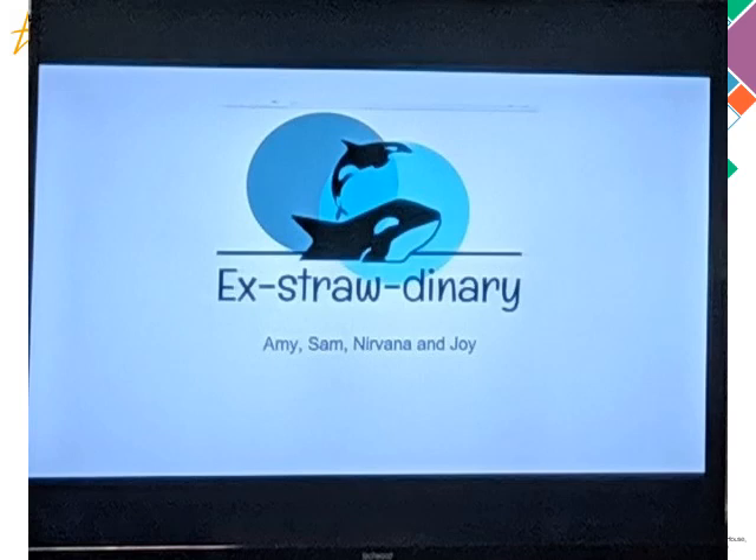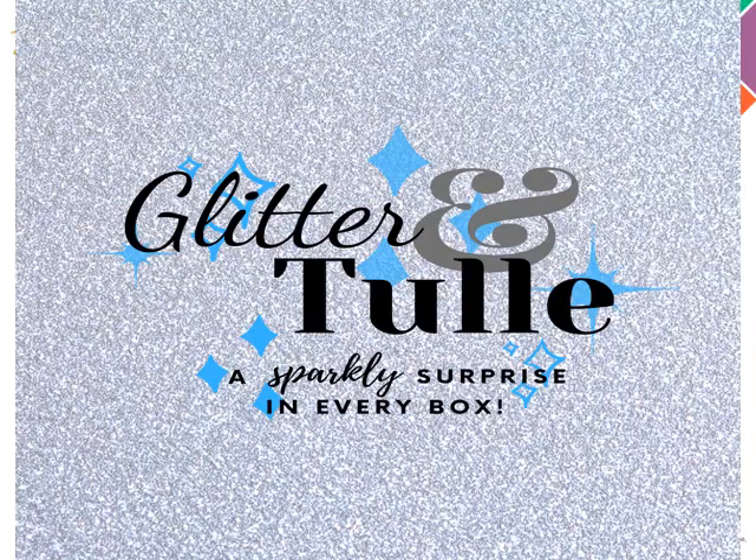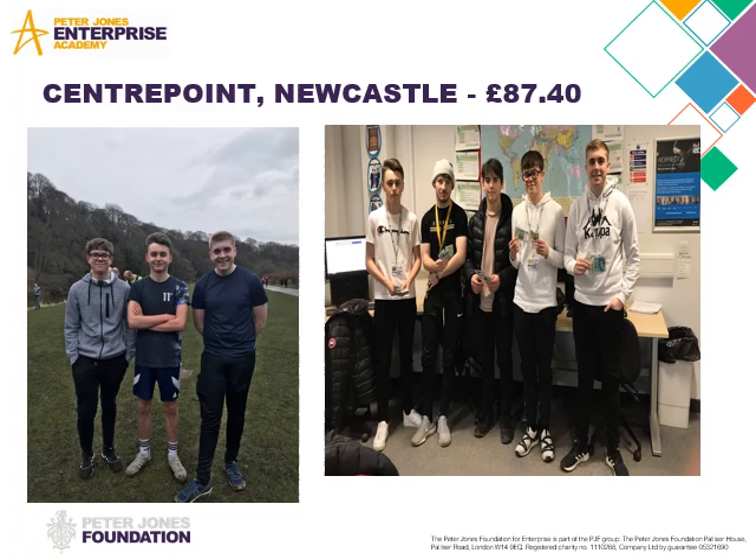Extraordinary is another business that is selling straws — metal and bamboo. They're also on the leaderboard for the Tycoon Competition and they're in fourth place for the country. This is one of their adverts they did use in Starbucks, and you can see the metal straw, and at the bottom of the image you can see they've got little glass jars of their metal and bamboo straws. Glitter and Tool was another one — an individual student set up a business selling hair bows that she'd made.